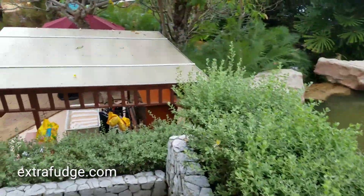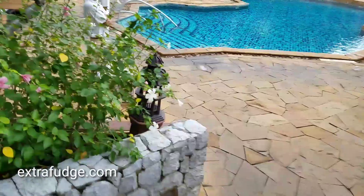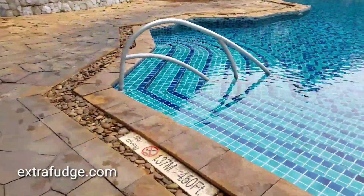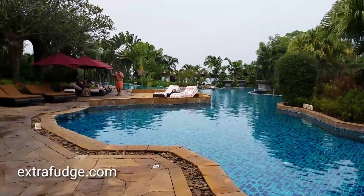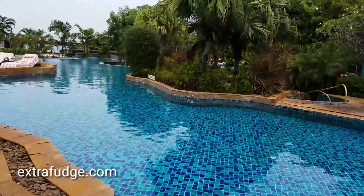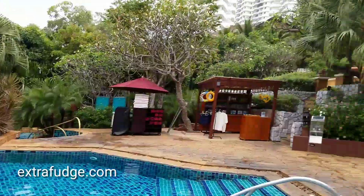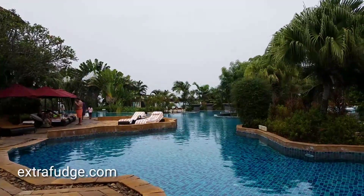So this is the main pool area and it's in two sections. It goes all the way to the back, there's another section there, and then there are a few other smaller pools that surround trees up on top. And there's a view of the ocean from here.